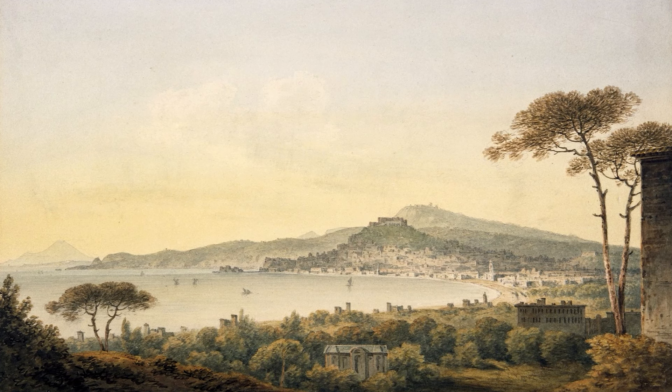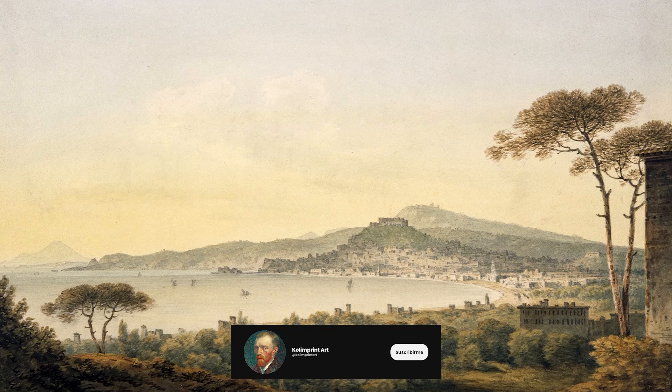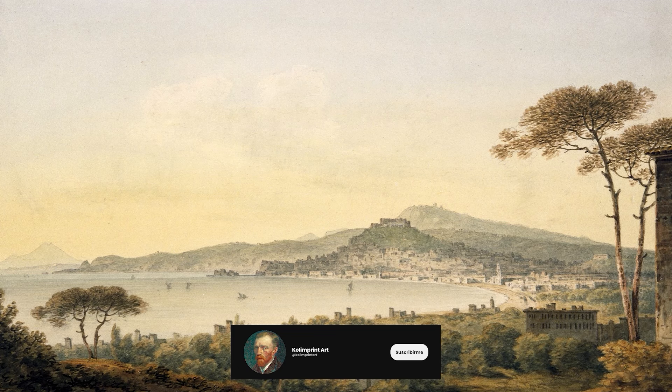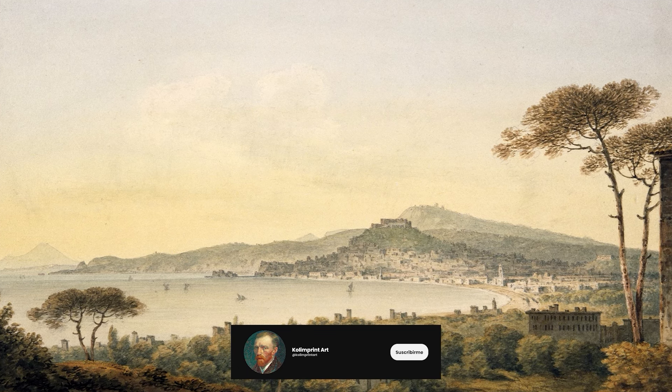Thank you for watching our video. Subscribe to our channel for more videos like this. Give it a like, comment your thoughts, and share this video with your friends and family. Thank you.